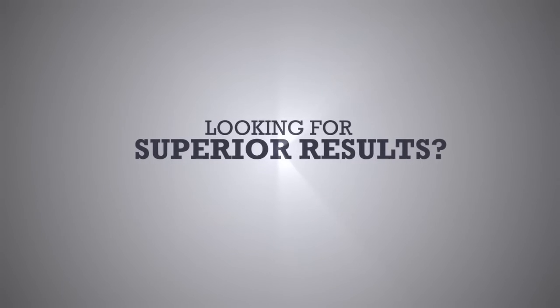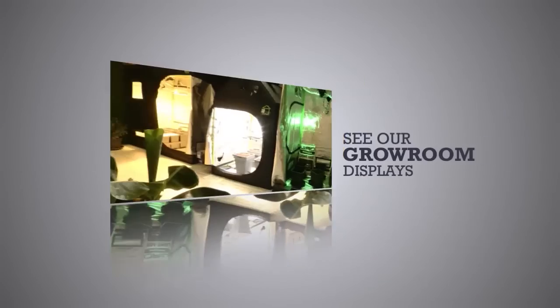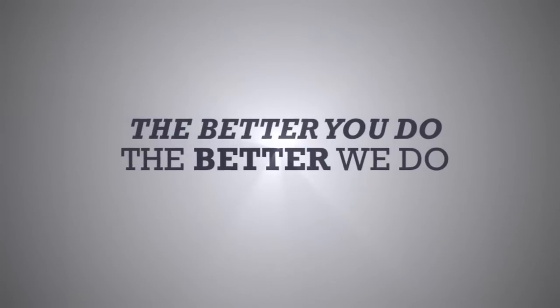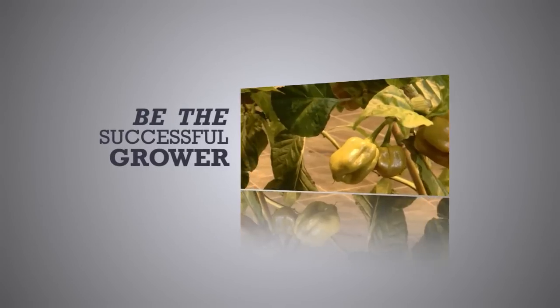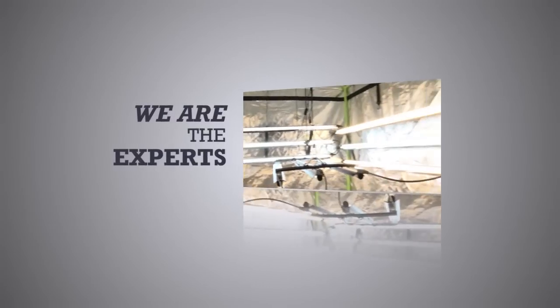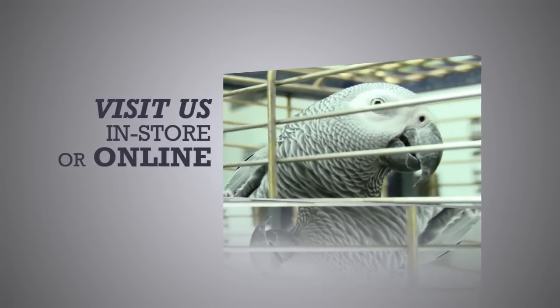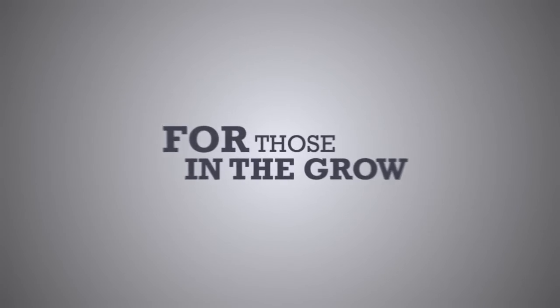Grow Supplies is one of the leading hydro stores in the UK. Although based in the Northeast, our reputation has spread far and wide. At Grow Supplies, we pride ourselves on your results — the better you do, the better we do. Successful growers like you want a store that means business, so come to Grow Supplies and achieve your growing dreams. Grow Supplies: for those in the grow.